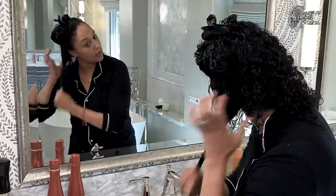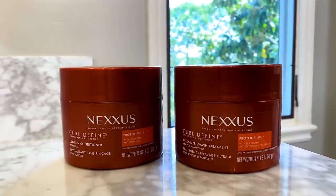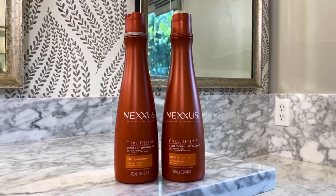A couple of weeks ago you guys got to see me do my natural curly hair routine using the Nexus Curl Define hair products. Nexus created a hairline specifically for curls.